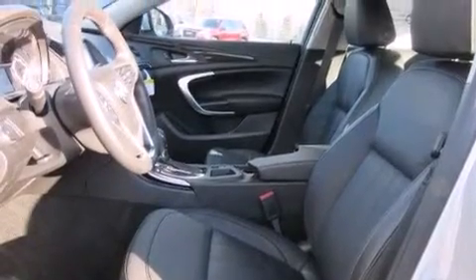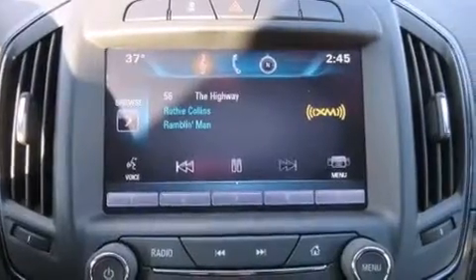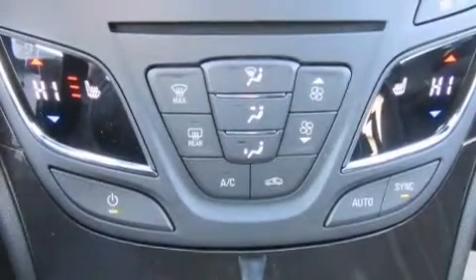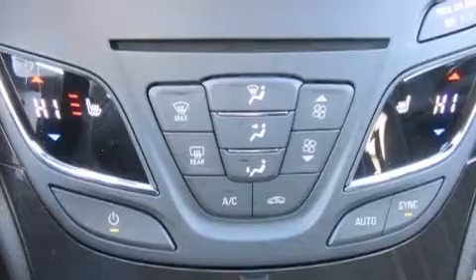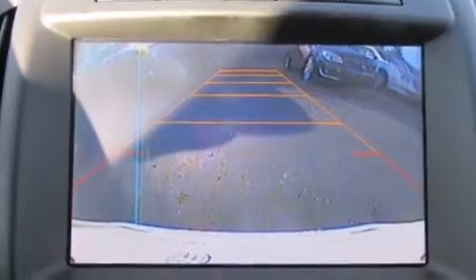The following features are also included: a low-tire pressure indicator, dual-power seats, cruise control, a leather-wrapped steering wheel, a tool kit, rear curtain airbags, latch-ready child seat anchors, rear seat child-proof door locks, air conditioning with automatic climate control, and an auxiliary power outlet.